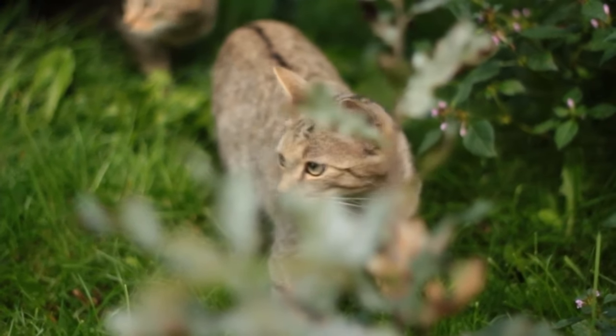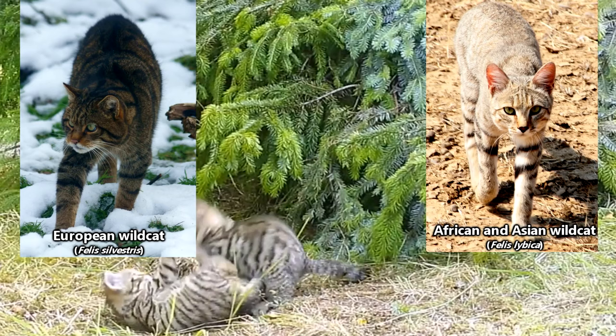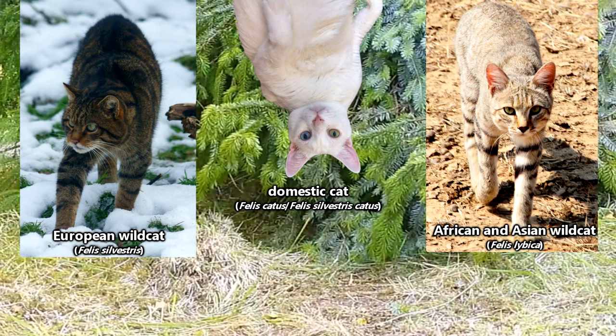Say hello to the ancestors of Chester, as well as every other domestic housecat. Wildcats are generally separated into two species: European wildcats and African and Asian wildcats, through which domestic housecats are typically considered a subspecies or their own species depending on who you ask.